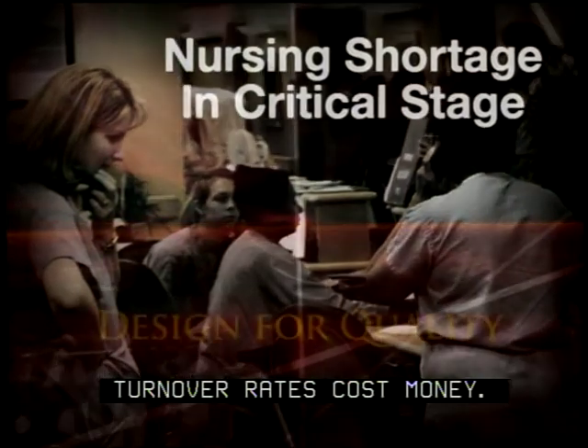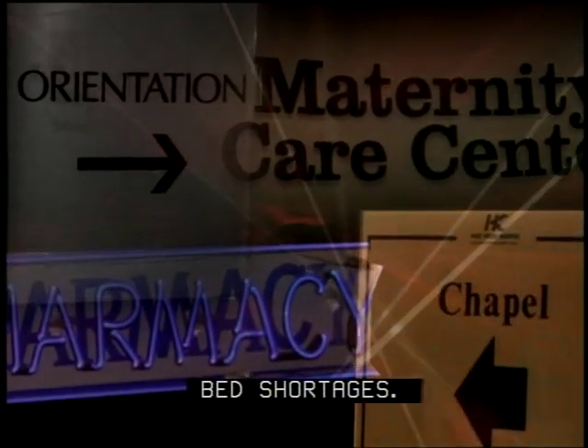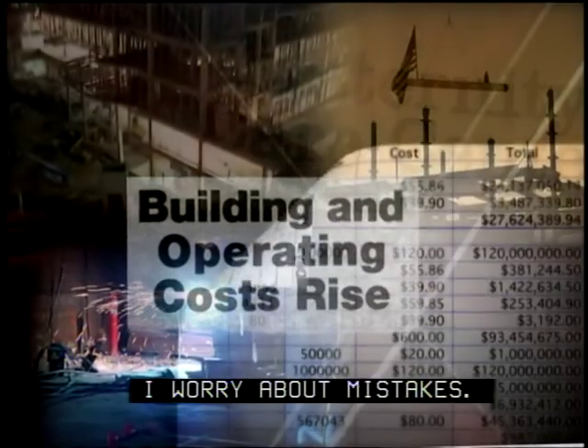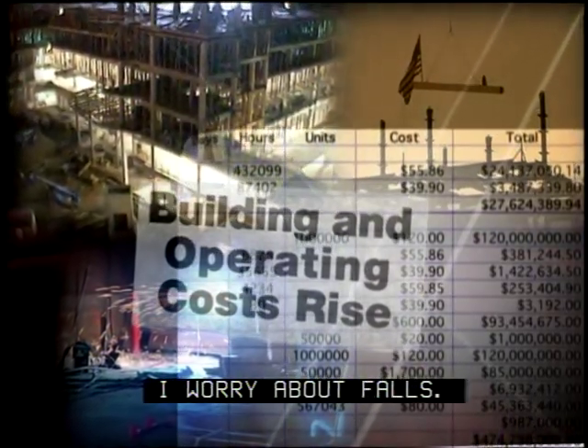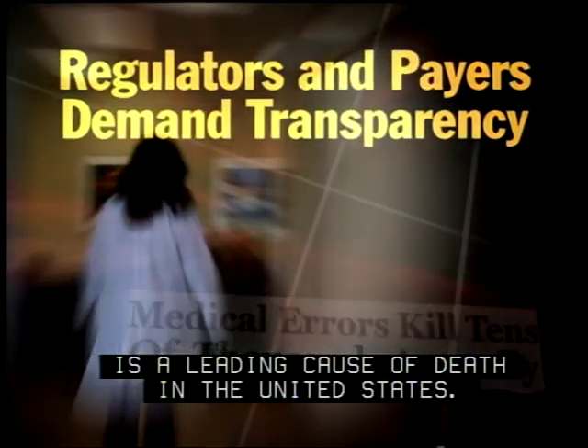Turnover rates cost money. Turnover rates cause quality problems. Government payment, insurance company payment, bed shortages, staffing shortages — I worry about injuries to patients, mistakes, and falls. Simply going to the hospital is a leading cause of death in the United States.